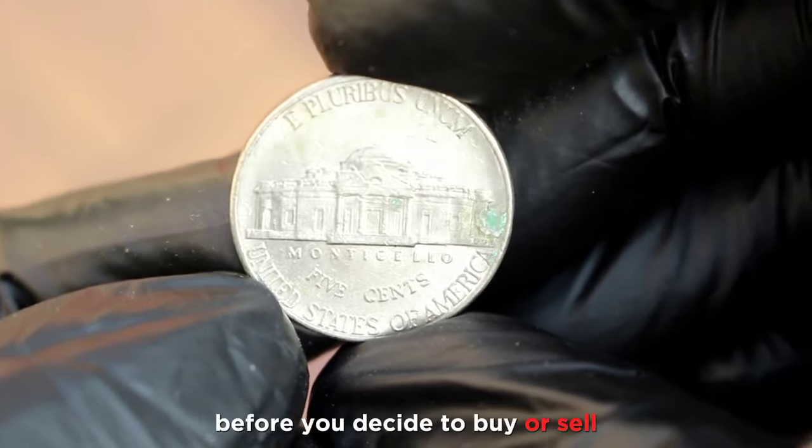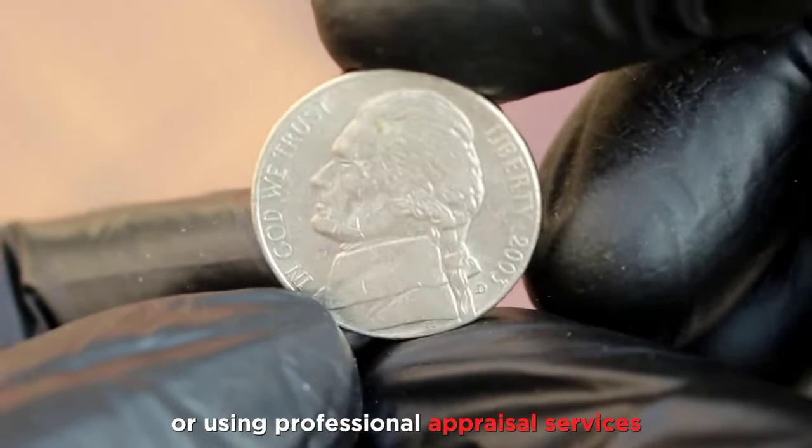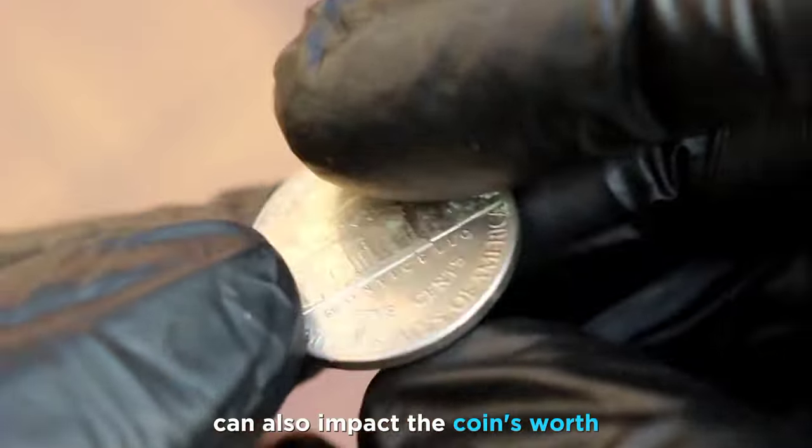Before you decide to buy or sell, consider consulting with coin experts or using professional appraisal services for a more accurate valuation. Historical significance, rarity, and other factors can also impact the coin's worth.